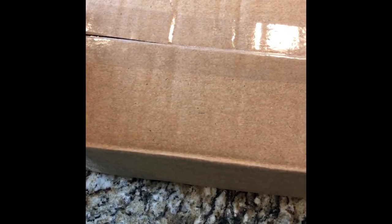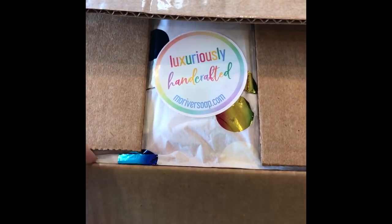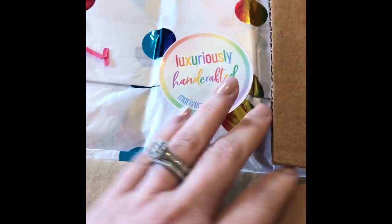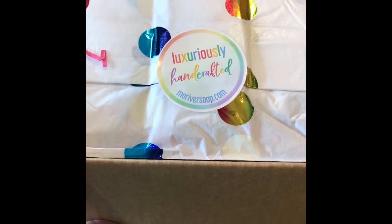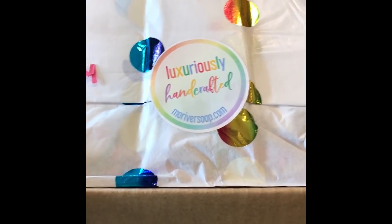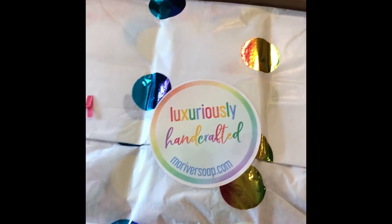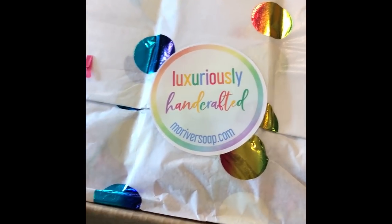Hi everybody, it's Nicole with Stargazer Luxuries. It's been a really long time, I know. If you want an update about where I've been, make sure you're in my Facebook group because this video is not about me — well, it kind of is — but it's about an order that I got from my friend Holly at Missouri River Soaps. If you haven't ordered from her before, you're missing out. I'm going to link her YouTube channel and her website down below in the description box.